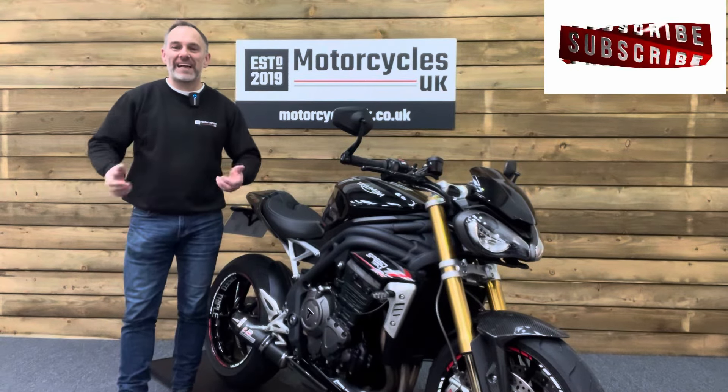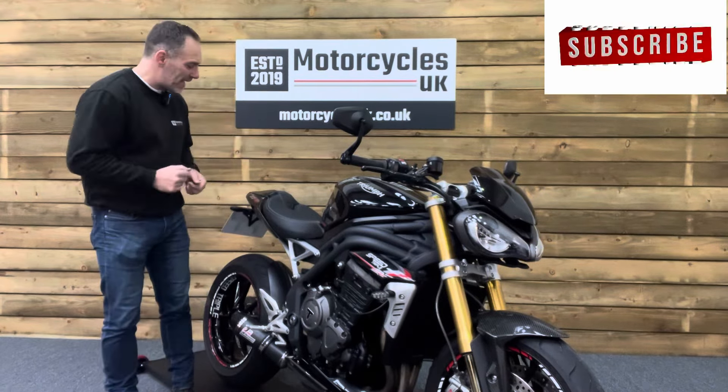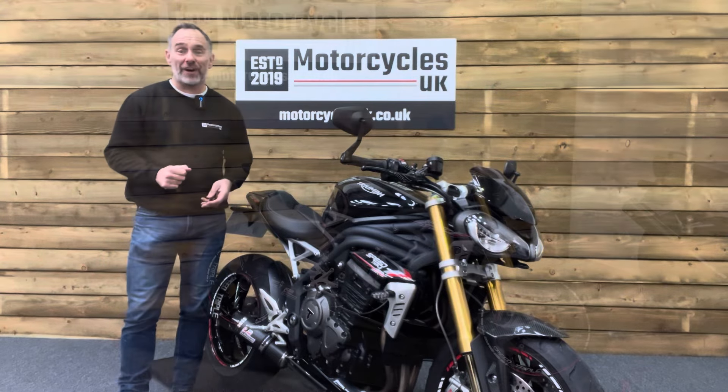Hi and welcome to Motorcycles UK. Today I'd like to show a short video about this absolutely stunning Triumph Speed Triple 1200 RS.